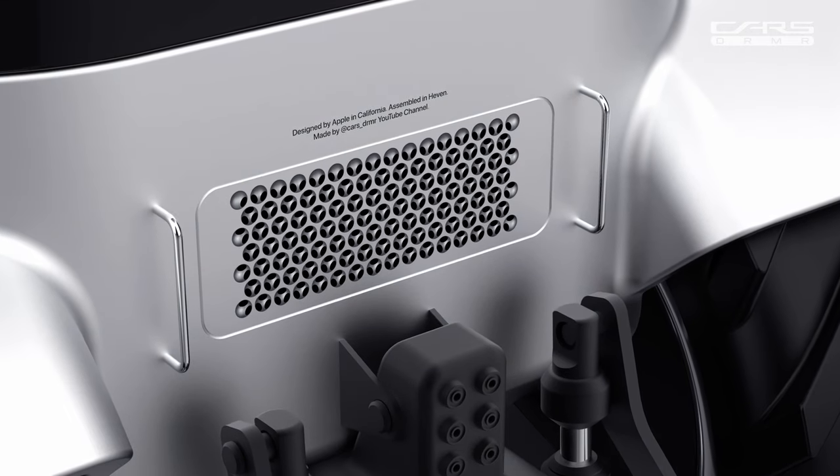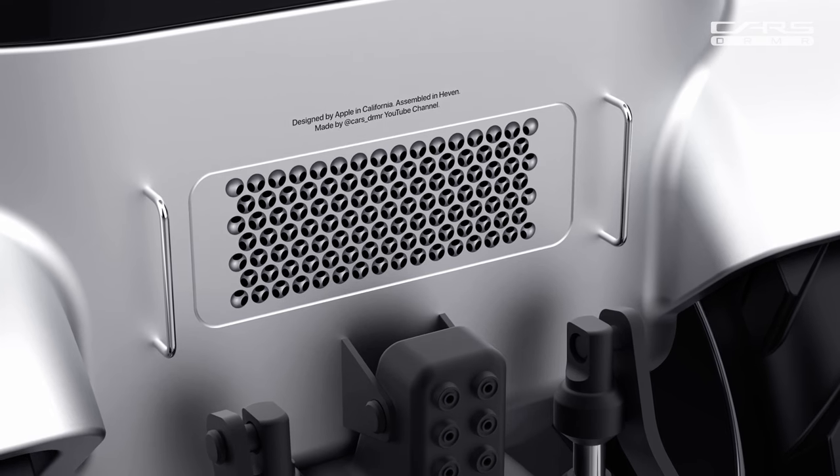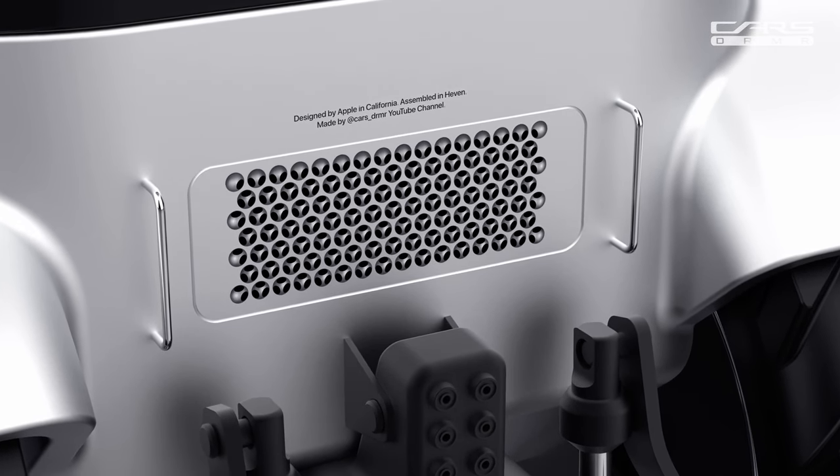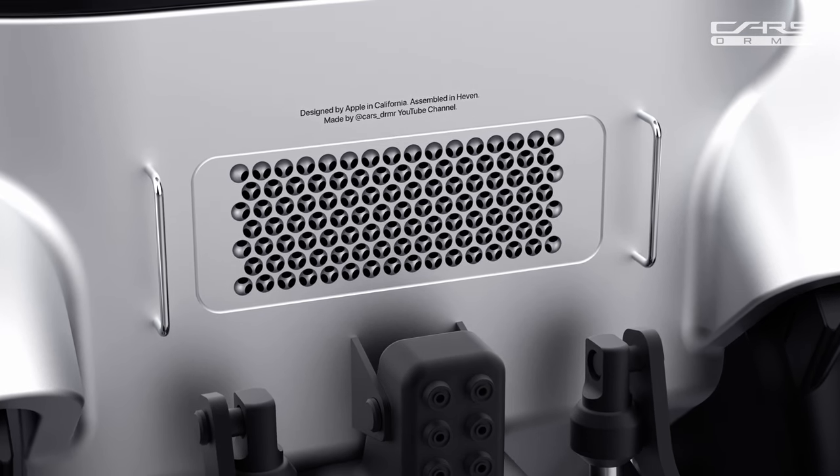At Apple, we understand the importance of sustainability. The Tractor Pro is powered by a cutting-edge electric motor, producing zero emissions. It's a step towards a cleaner, greener future for farming.